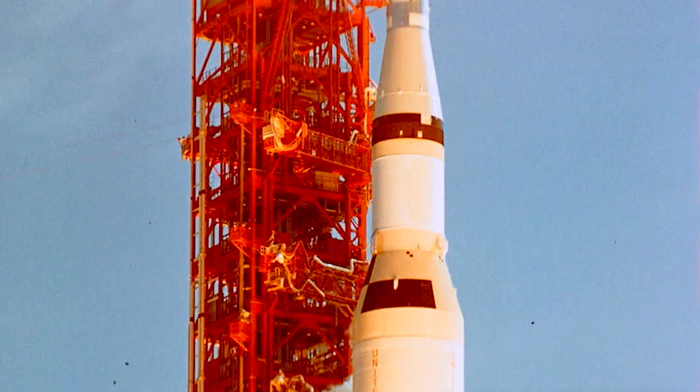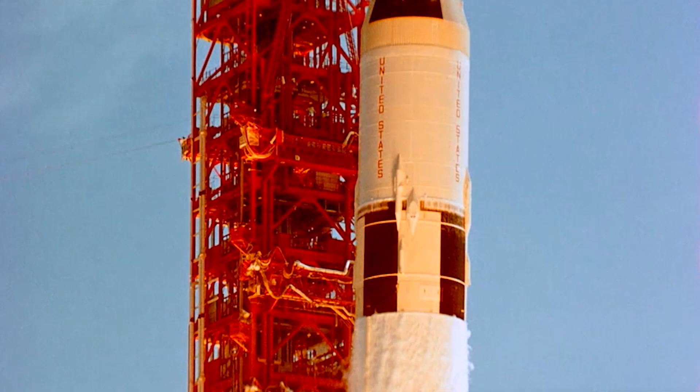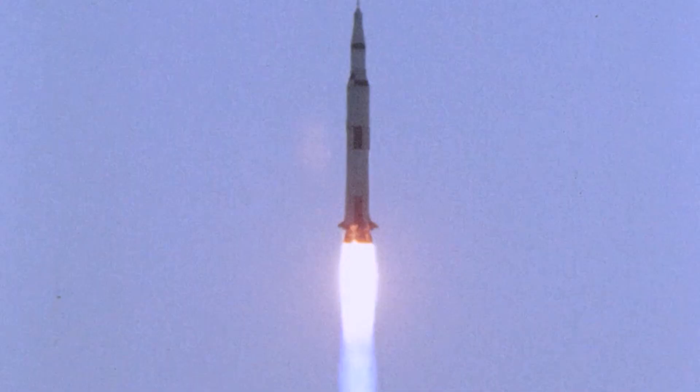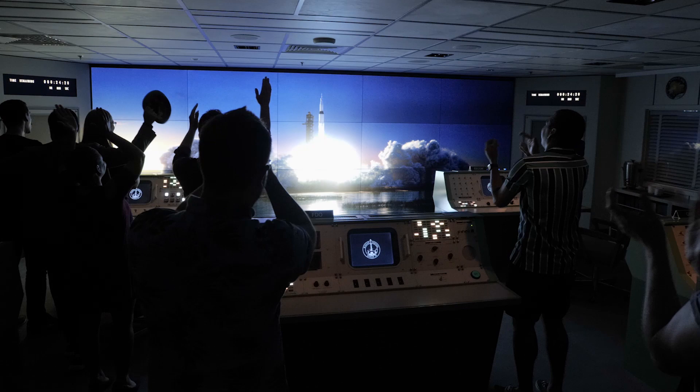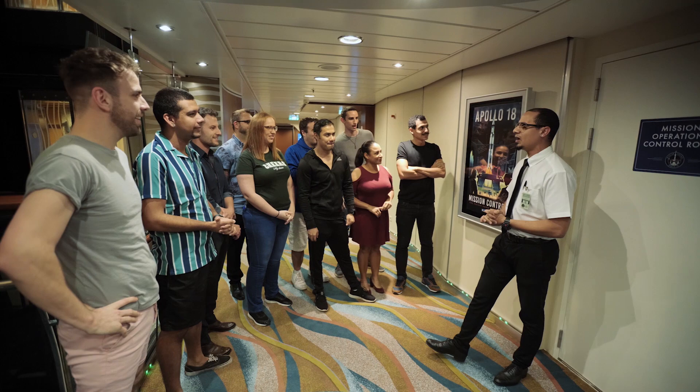I don't think there was anything more dramatic and more beautiful than a Saturn V rocket launching from the Cape Canaveral launch pads. So I thought, why don't we try to recreate that? Apollo, in reality, went to Apollo 17, and we decided to launch the 18th Apollo mission. Welcome to the mission of Apollo 18.